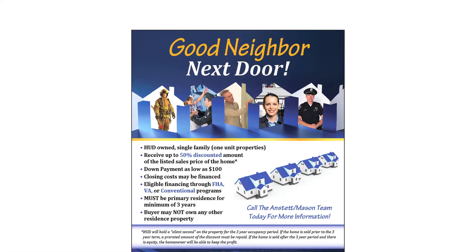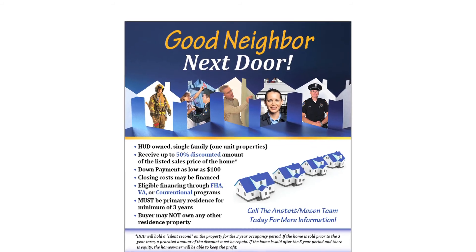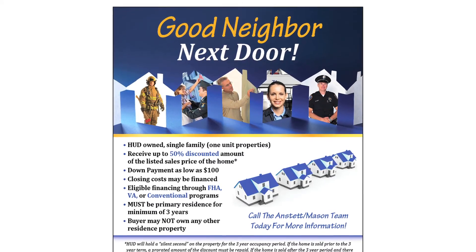The other program is the Good Neighbor Next Door program, which we'll talk about in another video. That's also a great opportunity for someone to buy the house at 50% off — first responders especially. It's one of my favorite opportunities.